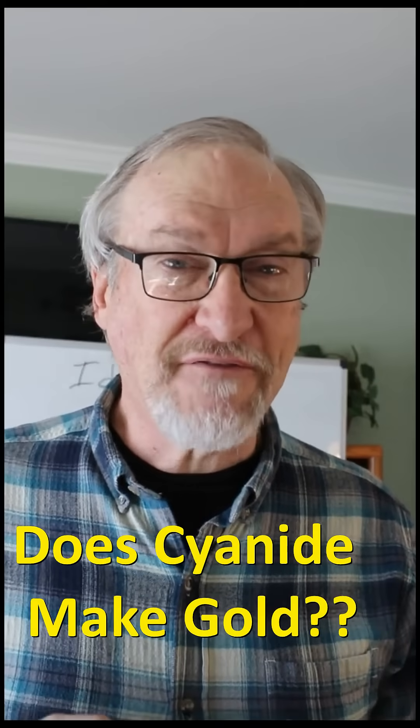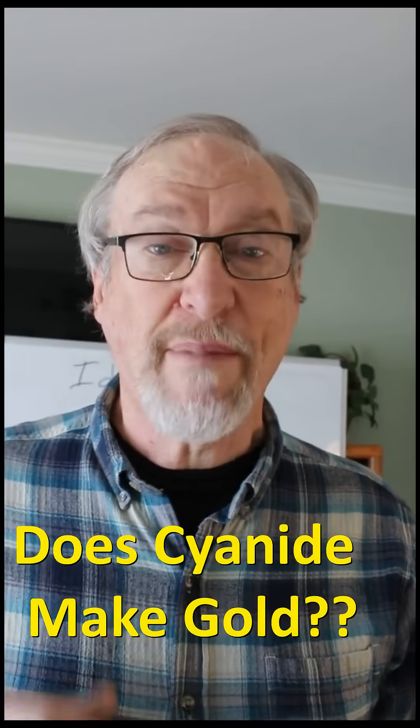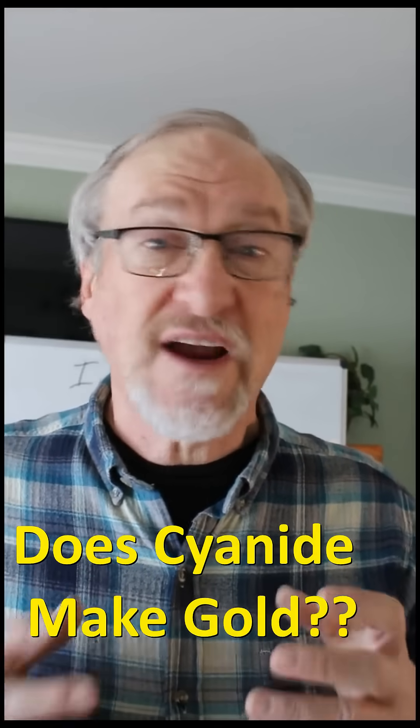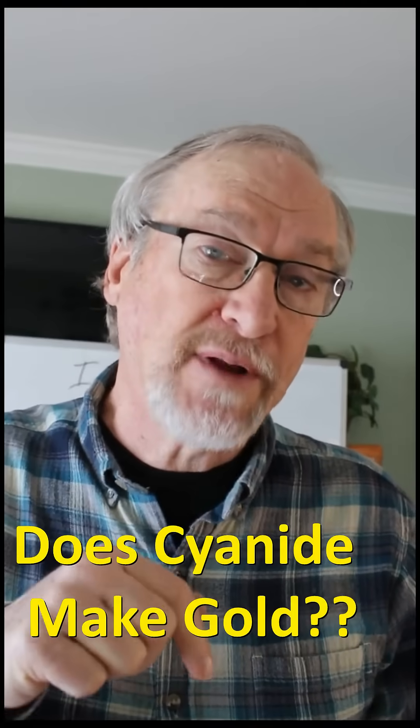If you are interested in learning to find gold flakes for yourself, subscribe and check out my channel. I'll teach you what you need to know about finding gold, silver, gems, and crystals. A link to my full video on gold and cyanide is pinned in the comments below.